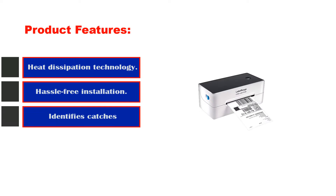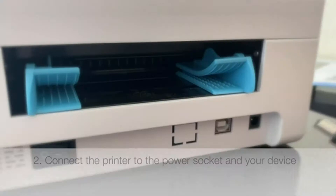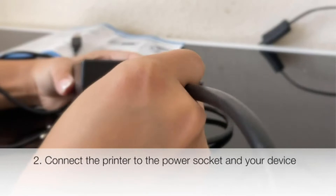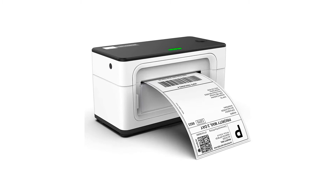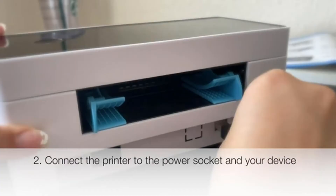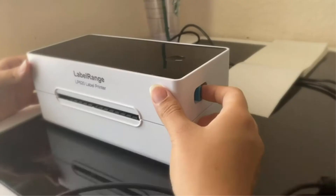Spend less time worrying about the technical side of things and more time doing business with the Mumbin Thermal Label Printer. This one is hands down the best eBay label printer on the market. It's easy to set up thanks to its almost plug-and-play installation. The design is truly commercial grade with amazing build quality and durability. Thanks to the overheat protection design, this machine is capable of printing 700 sheets continuously, and it will automatically pause printing to protect itself.